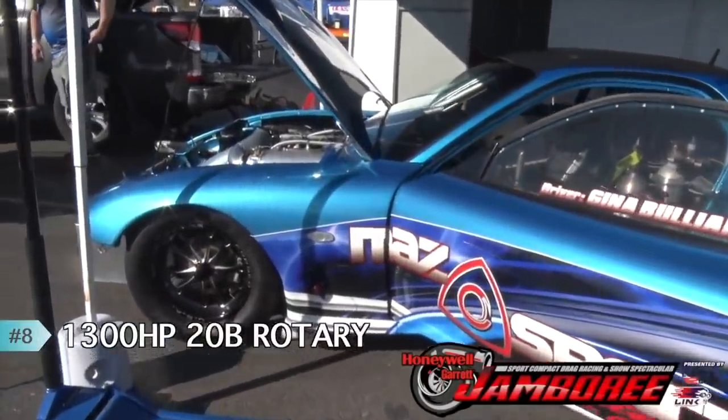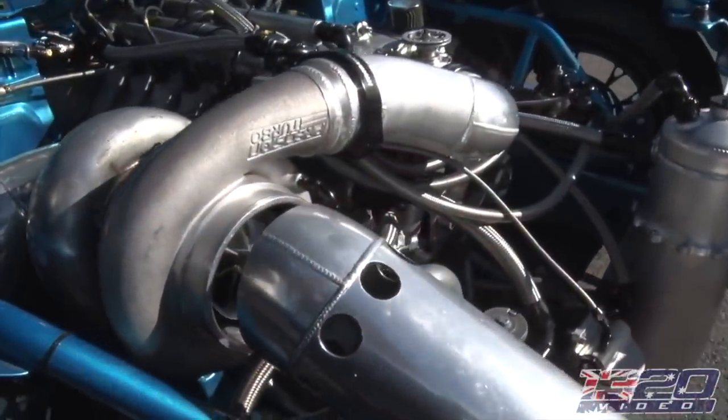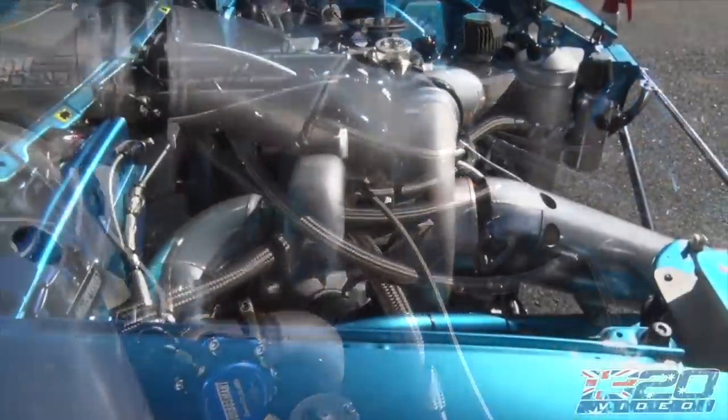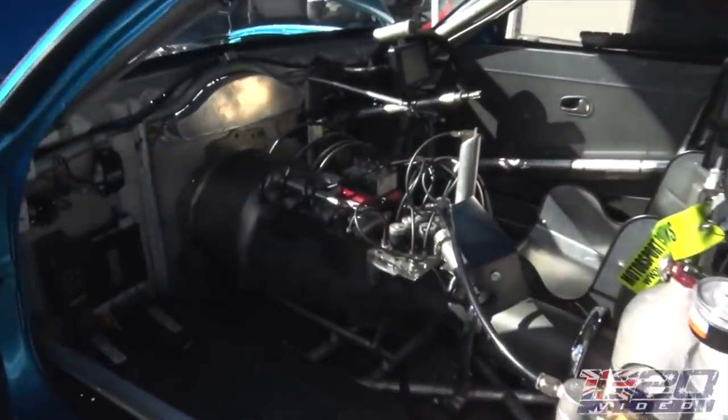At number eight, we have the six-second flame-throwing rotary. Kyle found this car in Australia. It's an FD RX7 with a 20B making over 1,300 brake horsepower. It ran a 6.87 at 204, and this car was just freaking insane.